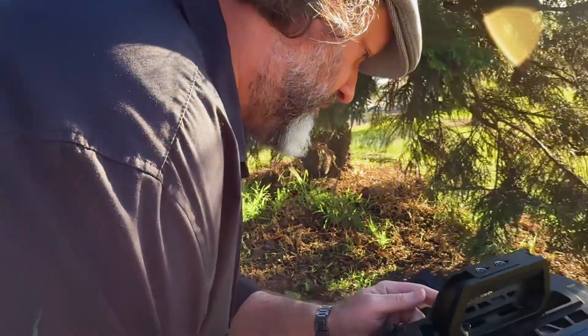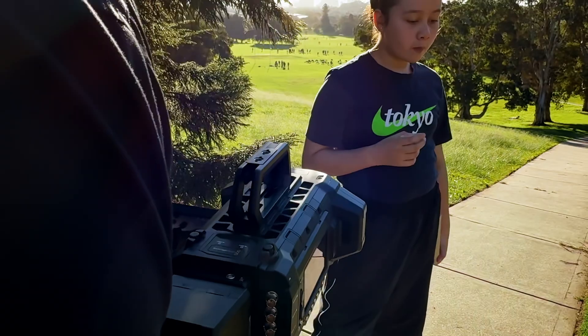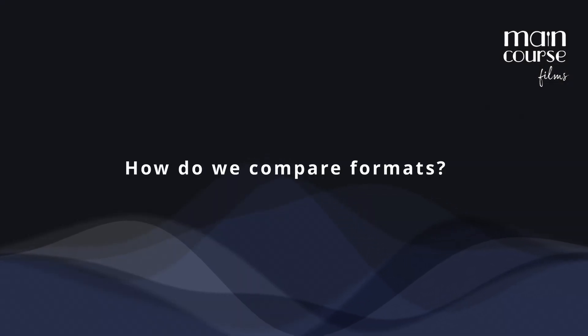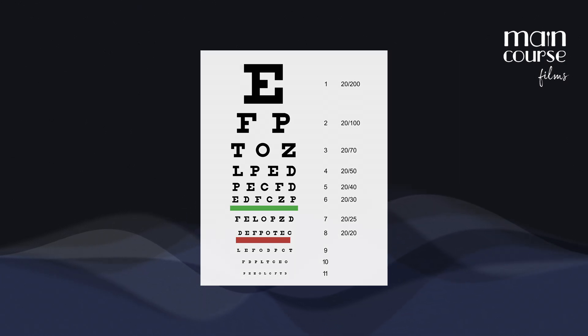Ben has put together a comparison of the systems we've been asked about and the Cine Immersive. We can correlate the PPD of these formats to the requirements of a standard Snellen or LogMAR driver's license eye test to get a meaningful indication of the clarity of the images achieved by these different systems.